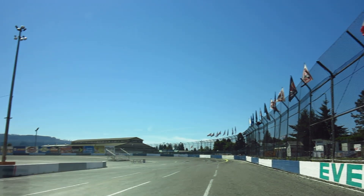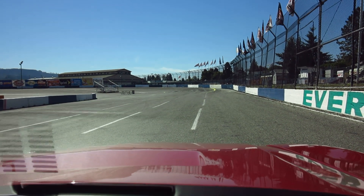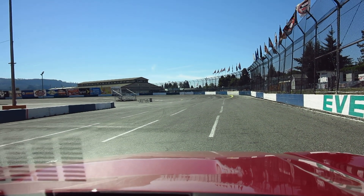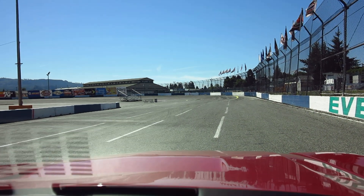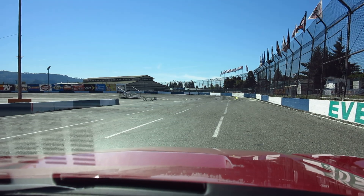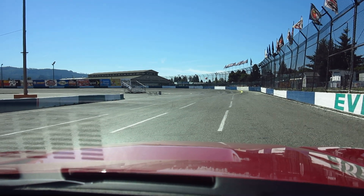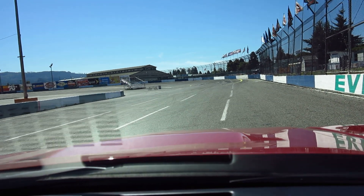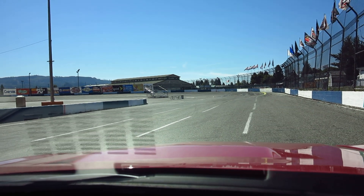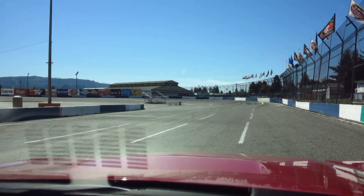Hello everybody, this is Tim from Mainly Muscle Cars along with cameraman Ken, and we're gonna do a fun little video here. Unfortunately it's not gonna be a high-speed video. We've been politely asked to keep it slow through here. So do go to Evergreen Speedway for letting us come out here and just take a little five-mile-an-hour drive around the track.